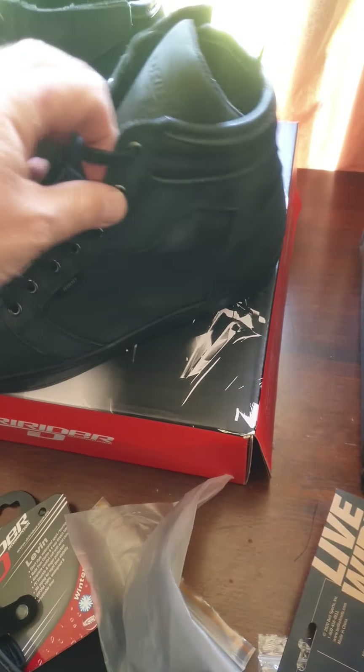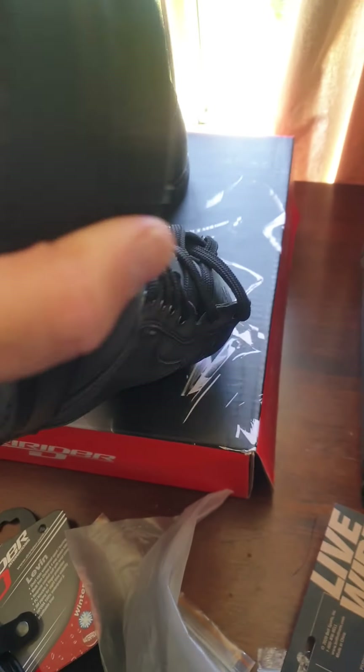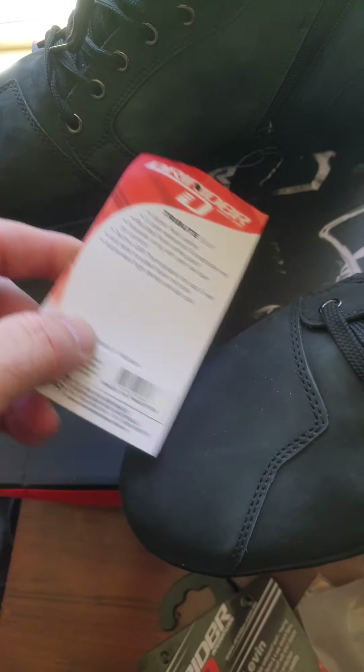I'm not really a fan of ankle boots but they're to protect me for riding, because I'm going to get my learner's permit and ride a motorcycle. So these are pretty good boots.